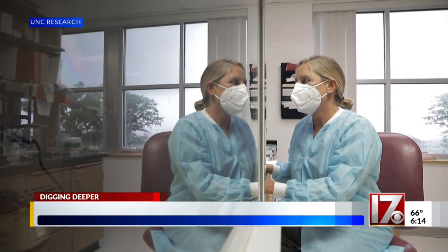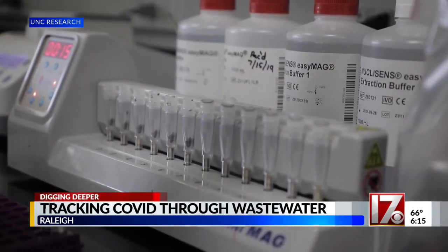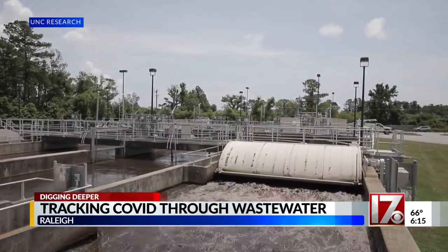Dr. Rachel Noble is a professor of marine sciences at UNC. She tracks coronavirus that makes it into wastewater treatment facilities across the state. As she explains, you can really quickly see that if someone doesn't have symptoms, if they haven't been tested, they're still being captured by wastewater analysis.